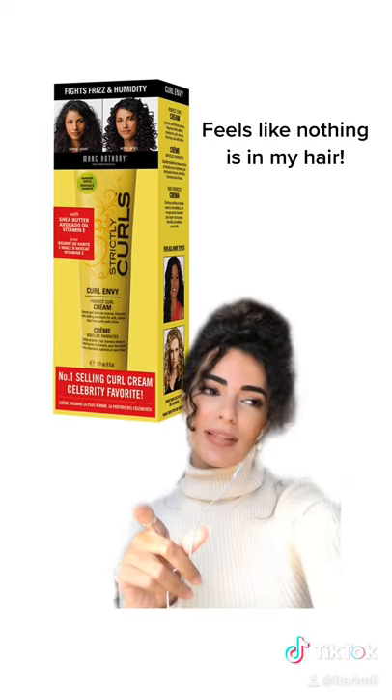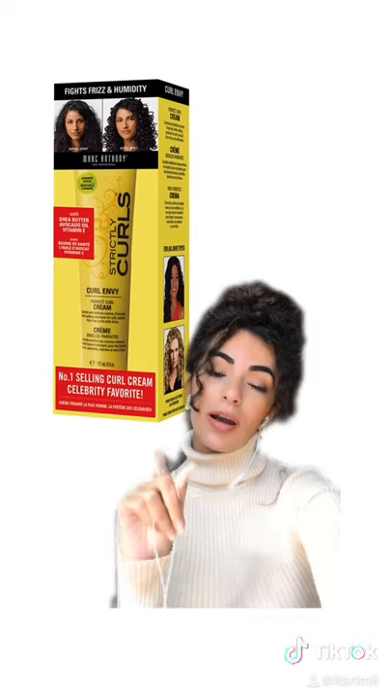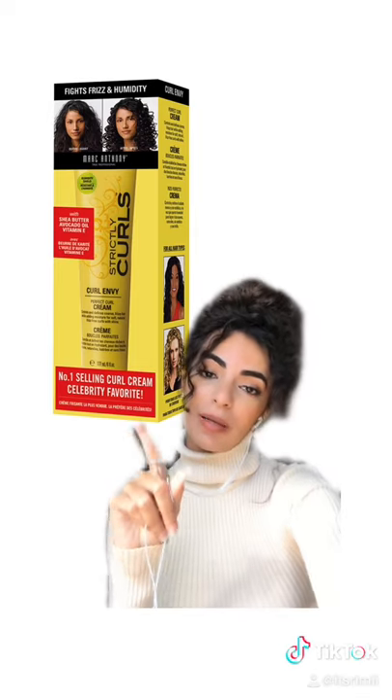Number one, this is probably like my holy grail. I've been using it for forever, and you can find this at any drugstore. Marc Anthony's Strictly Curls Curl Cream — make sure it's this one.